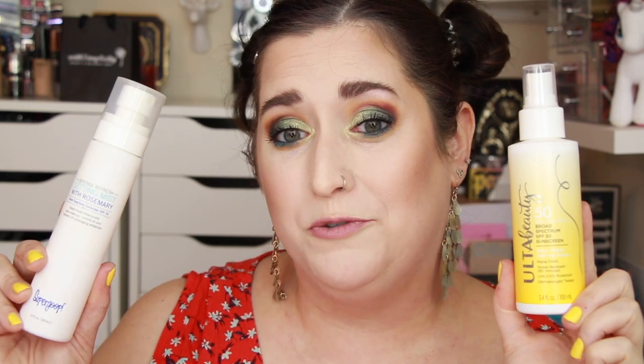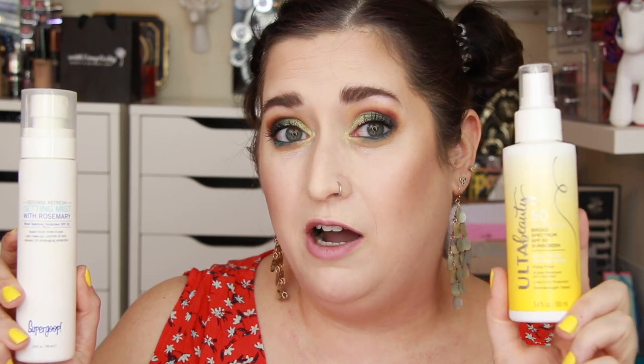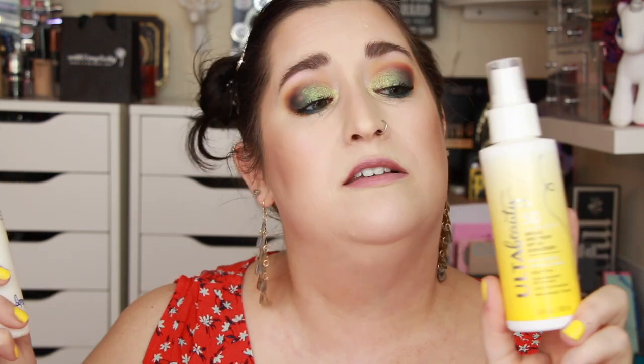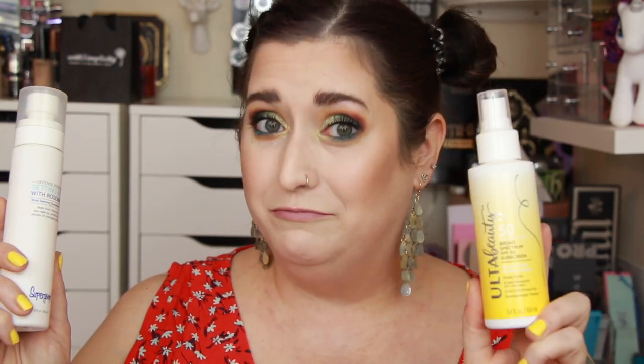If you don't want to spend as much as Supergoop costs, this is a new one I found at Ulta — it's from the Ulta Beauty brand, a rose water setting spray with SPF 50. Again, shake it till the cows come home. I don't like the scent as much, but it's not overpowering. The sprayer is not as fine a mist as the Supergoop — it's a heavier mist, so keep some distance so you don't water-hose your face. But SPF 50, reasonably priced, works for me.